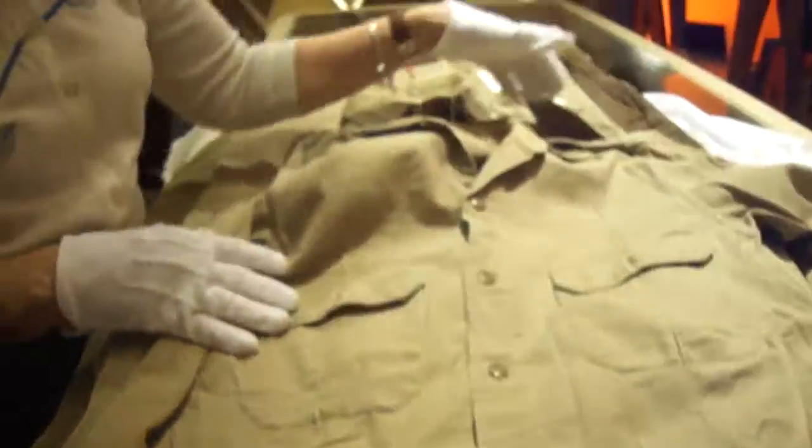Even after the war, somebody wanted to have that shirt that reminded him of his military service, and he kept it with him. In the 1960s, we stopped making khakis for a while — for about 20 years.